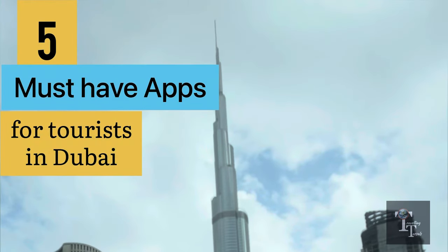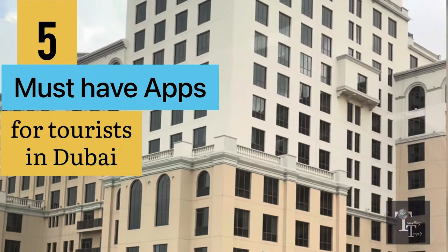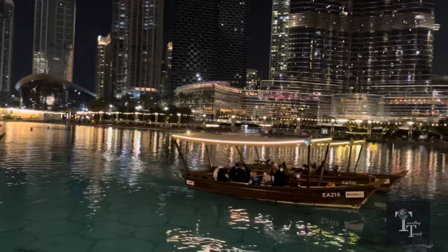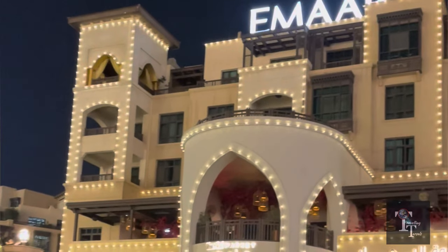Hello everyone, today I will share the names of five most helpful mobile apps for tourists in Dubai. They will not only help you save time and money, but also make everything convenient for you. So let's get started.